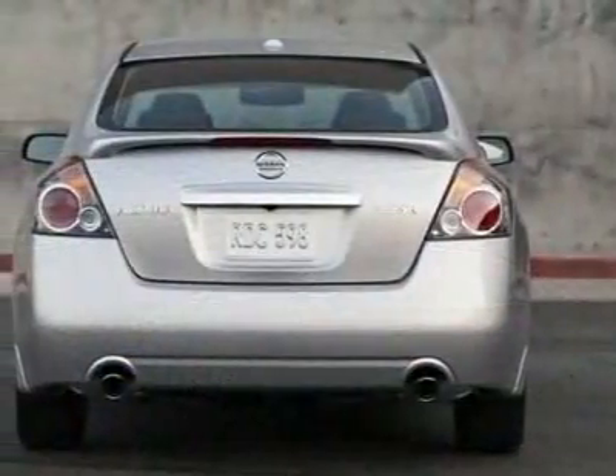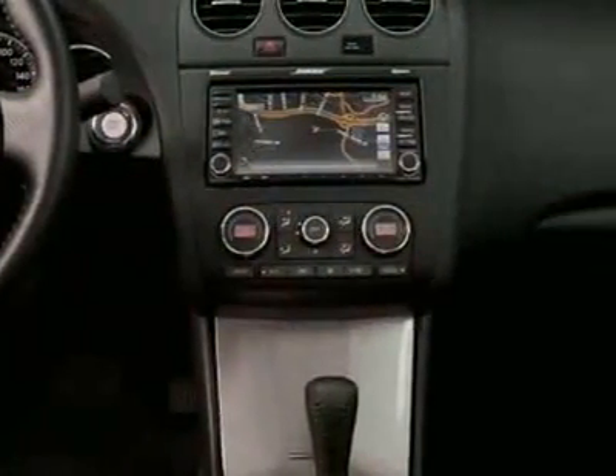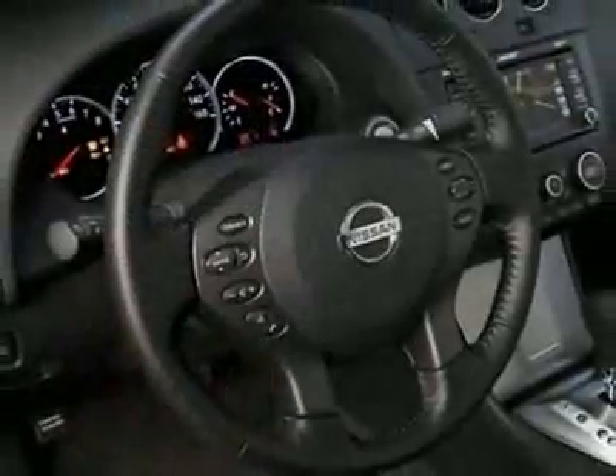This Altima boasts a 2.5-liter in-line-four engine and has a 6-speed CVT transmission. This vehicle comes equipped with power mirrors, telescoping steering wheel, and fog lights.